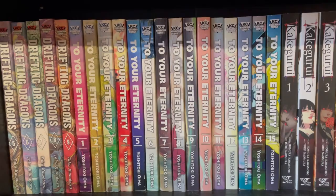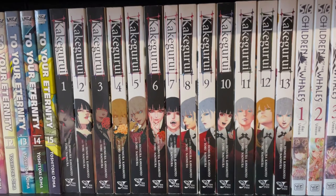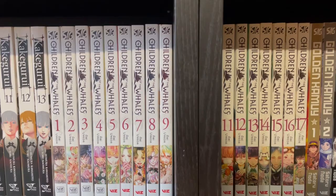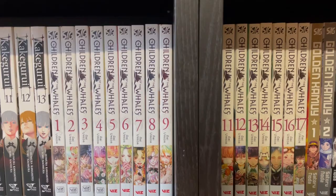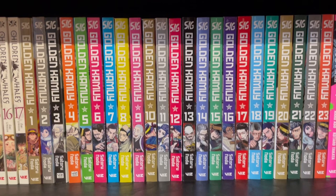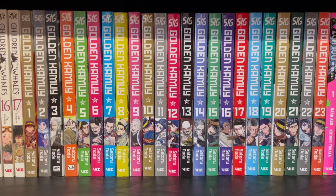And then we have Kakegurui, a manga about gambling, which is kind of cool. And then we have Children of the Whales, which is okay — I think it had a stronger start and it's sort of petered off, but it's still enjoyable. Golden Kamui — I've made a video about it, I reference it a lot in my other videos, I could talk all day about Golden Kamui. Definitely check it out. The anime is also very good, I recommend it.